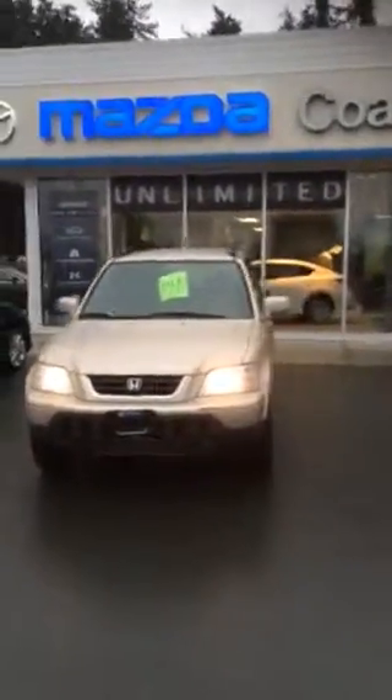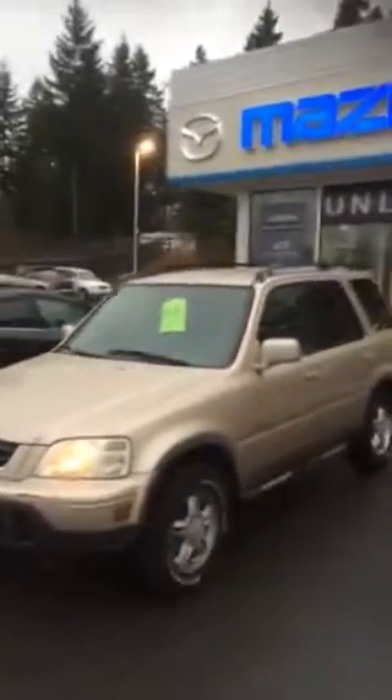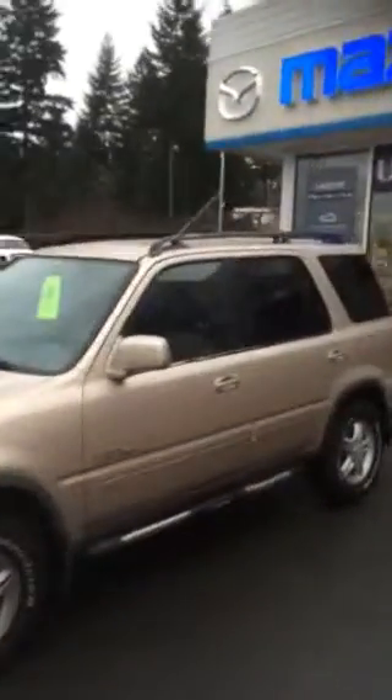Hi there, I'm Davina, a sales consultant here at Coastline Mazda in Campbell River. I thought I'd make a quick video walk around of this awesome 2001 Honda CR-V we've got here at Coastline Mazda.